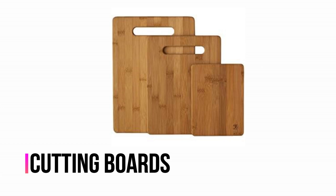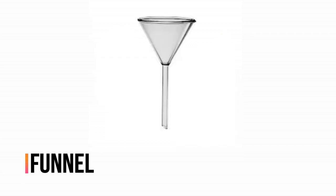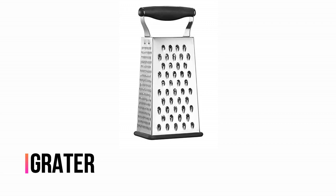Cutting boards. Dish rack. Funnel. Grater.